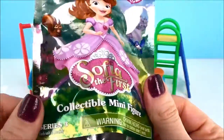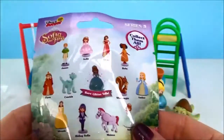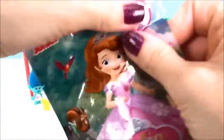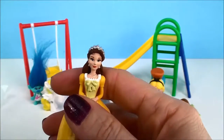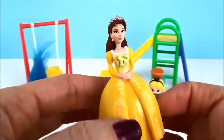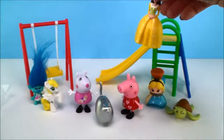And it's Sophia the First blinded. And here's all that you can collect on the back. And we have Miranda in her beautiful gown. Beautiful.